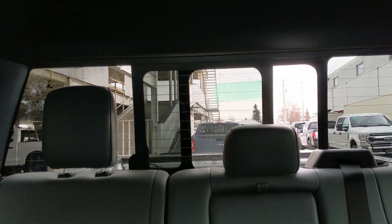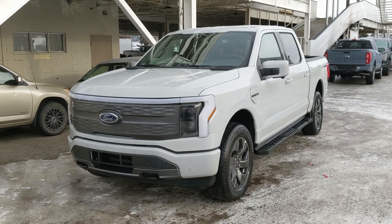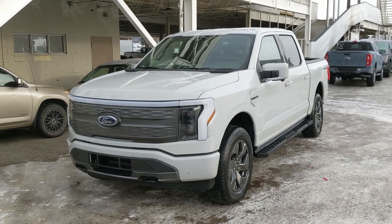Last but not least, looking back, you have a power sliding rear window. That should cover our look at the interior. If you're interested in the fully electric Ford Lightning, come visit us at Prince George Ford, pg4.ca, or call 250-563-8111. Have a nice day!